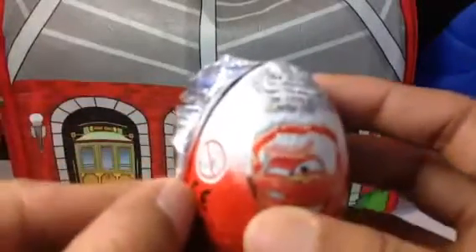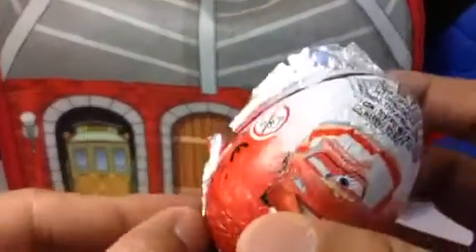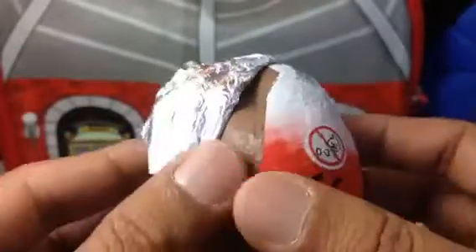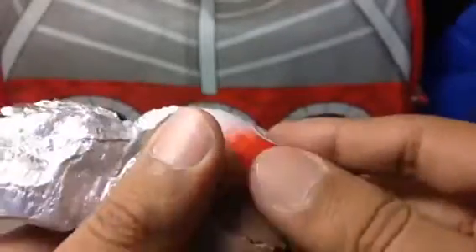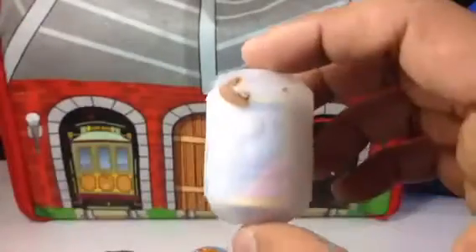It has chocolate inside, so you gotta be really careful because you don't want to break the chocolate. But anyway, it will be broken I believe — oh no, it's not broken! It came out nice. Let me break it. Wow, look at this! And here comes the candy, here comes the surprise!